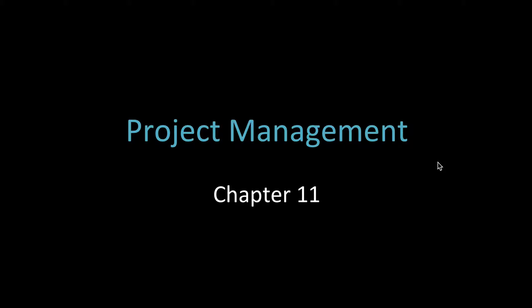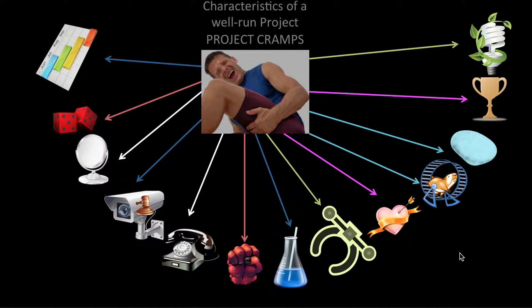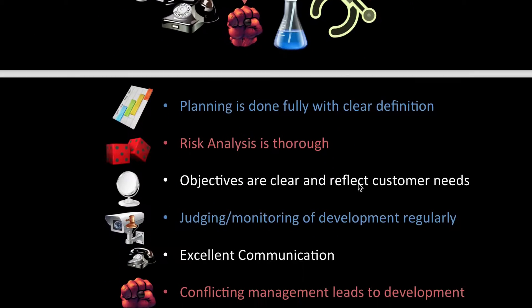Project Management is quite a straightforward chapter. In my exam, they didn't even ask a question on it, but it is important to learn. The notes that we got had this acronym called Project CRAMPS, and I'm just going to go through what each letter stands for — these are the characteristics of a well-run project.